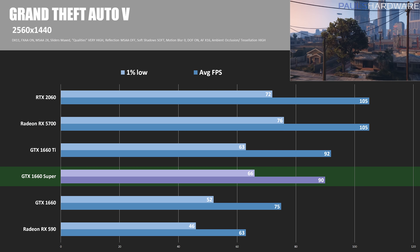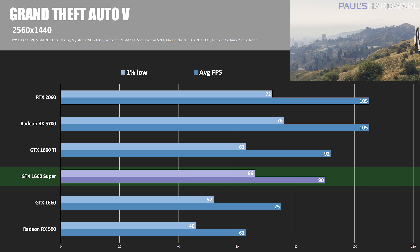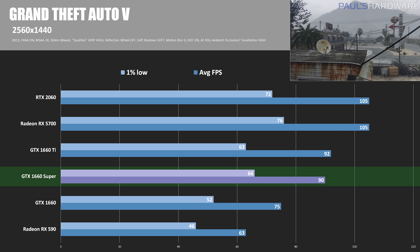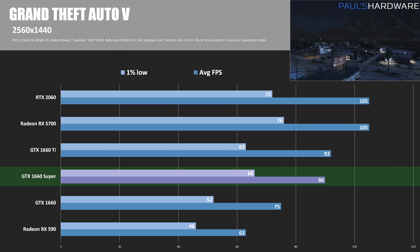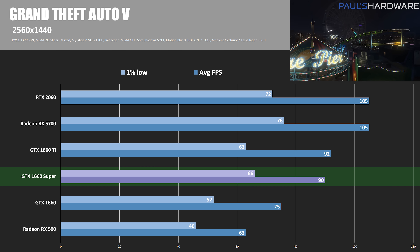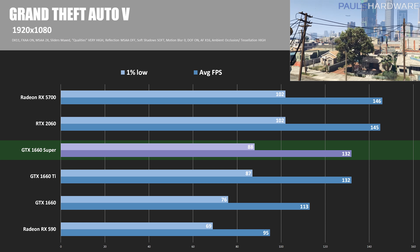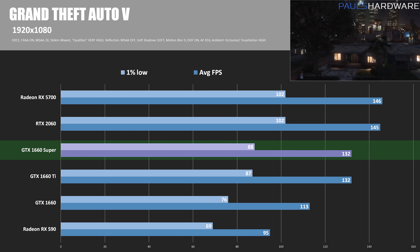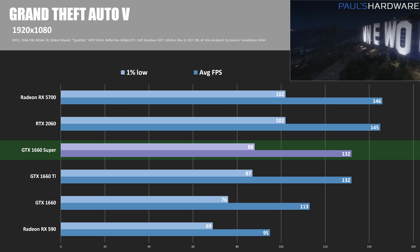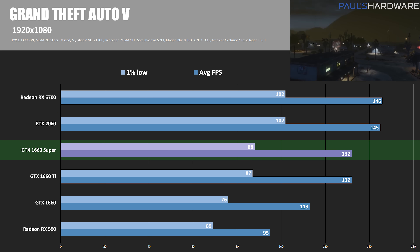Next up is Grand Theft Auto V at 2560 by 1440. The 1660 Super manages 90 FPS on average — pretty playable even at the relatively high settings used here. The 1660 Ti was only able to get a couple more frames at 92 on average, and the 1% lows were actually a bit lower, showing the 1660 Super's faster memory and increased memory bandwidth. The normal GTX 1660 was about 17% slower at 75 FPS average, while the RX 5700 and RTX 2060 were neck and neck at 105 FPS, both about 16% faster than the 1660 Super. At 1920 by 1080, the 1660 Super had 132 average FPS, with the 1660 Ti essentially neck and neck at equivalent performance. The GTX 1660 was about 15% slower at 113 FPS, while the RX 5700 and RTX 2060 were about 10% and 9% faster respectively.